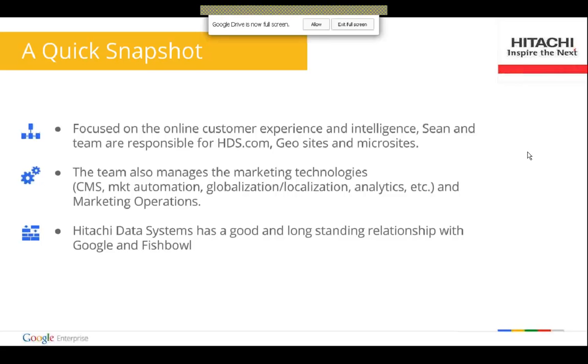We are responsible primarily for the online customer experience — that includes our corporate .com site, all our geo sites, and the hundreds of micro sites we deploy around marketing activities. We're also responsible for a lot of the technology used to enable marketing and sales. We consider ourselves almost an agile IT hybrid department. We manage the primary CMS platform, which is Oracle, the marketing automation platforms, globalization, localization, analytics, and production around the web — marketing operations as well.